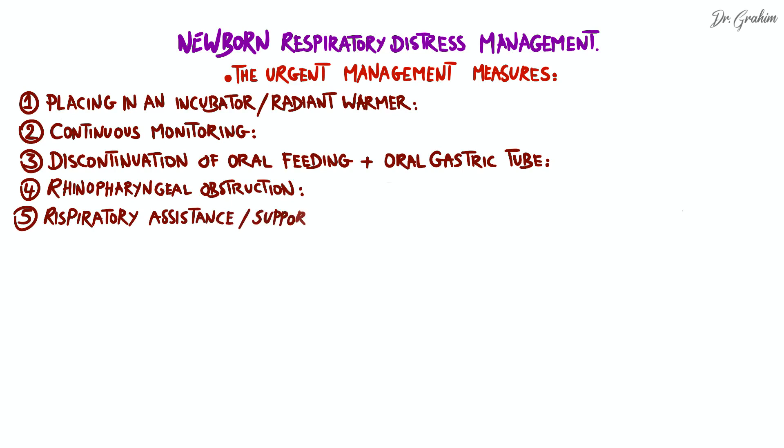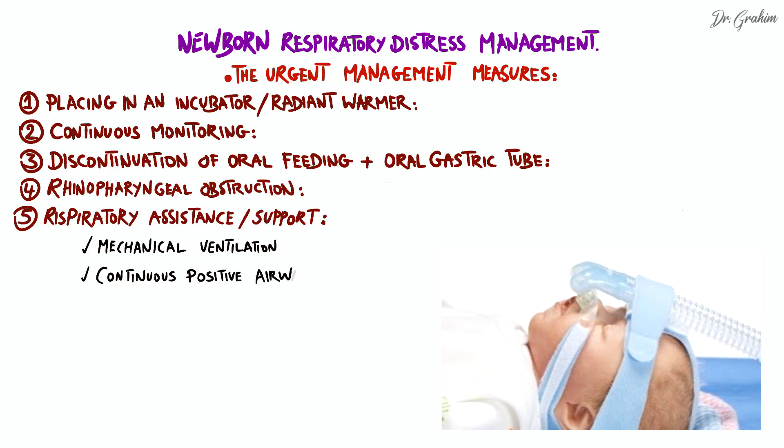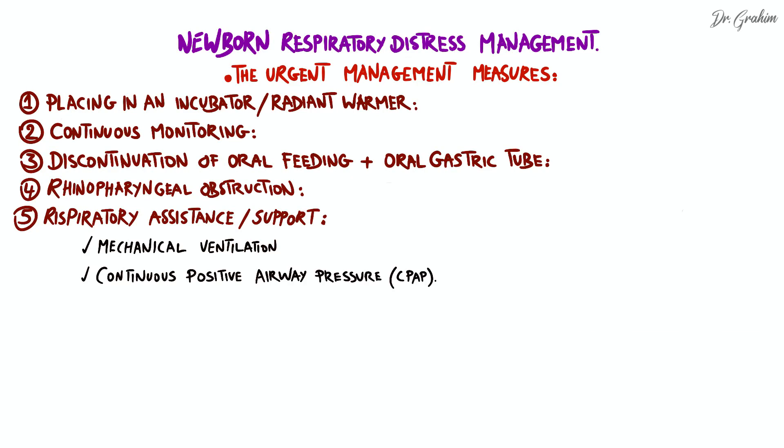Fifth, respiratory assistance or respiratory support. If the newborn has severe respiratory distress, respiratory assistance may be necessary to maintain adequate ventilation and ensure sufficient oxygen supply to the tissues. This may include the use of mechanical ventilation, continuous positive airway pressure, or other forms of respiratory support. These interventions must be performed with caution and ensuring strict asepsis to reduce the risk of nosocomial infection.